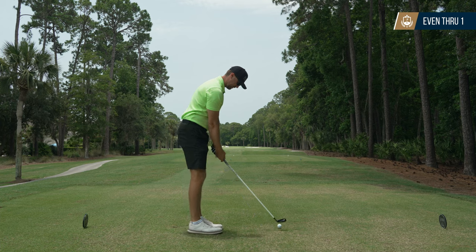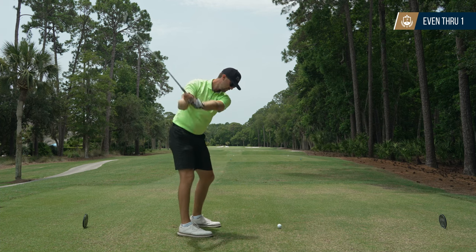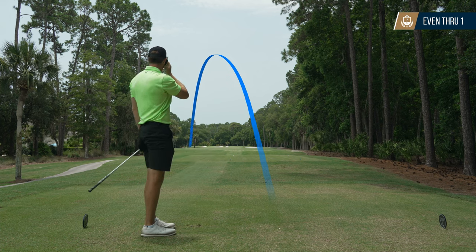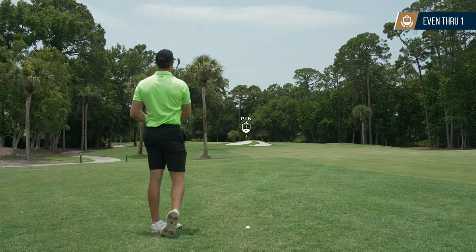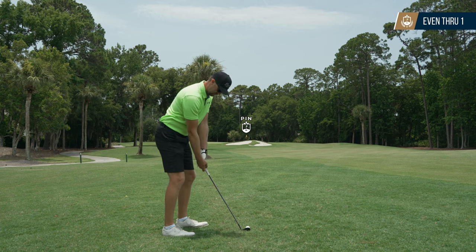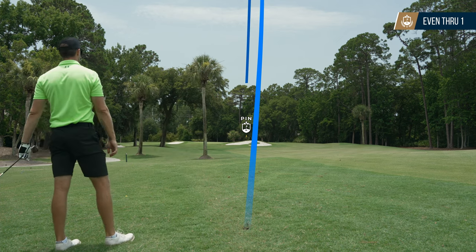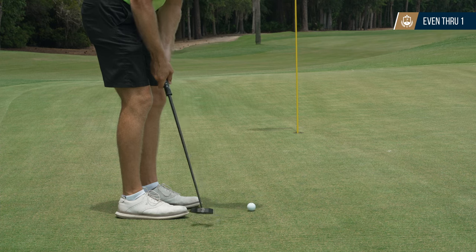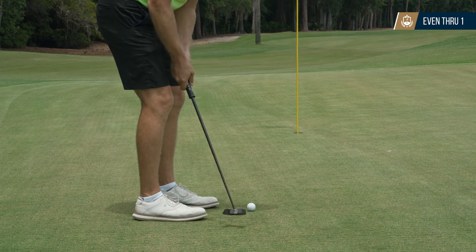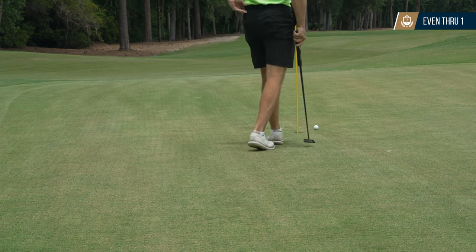The second hole is a pretty short par 4, so I'm going with a 2 hybrid to keep it in play — the fairway is pretty skinny here. I ended up pulling and over-drawing it, but since I took the right club I ended up just in the left rough instead of out of bounds. I got about 135 into the pin, hit a little gap wedge right at the pin. Had a good look for birdie but it wobbled off line and missed just right. Even par through two.